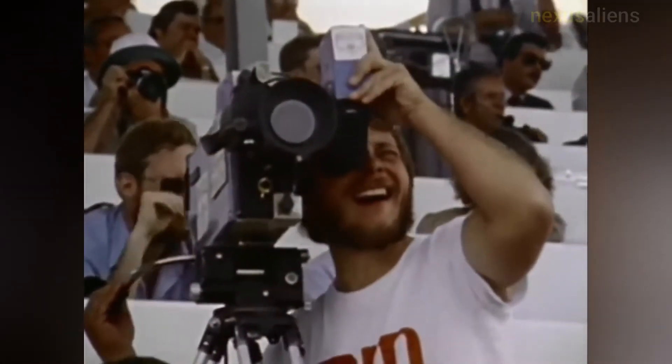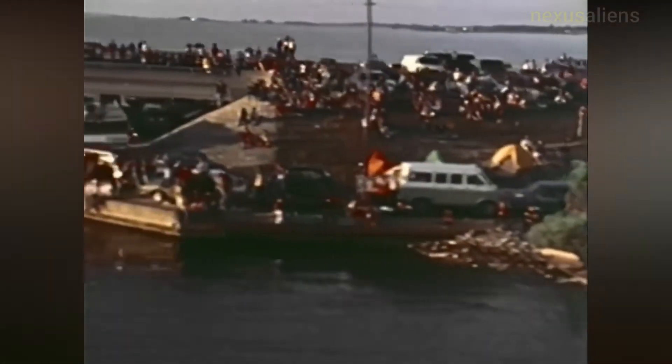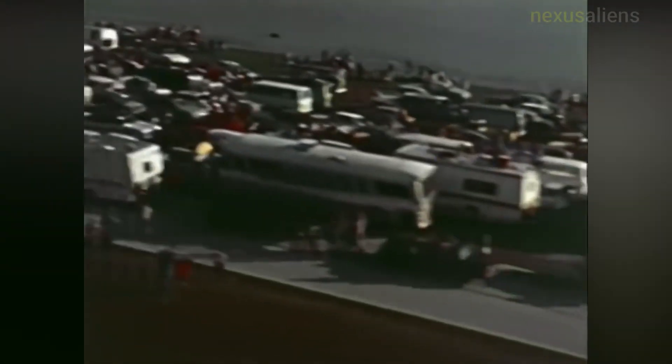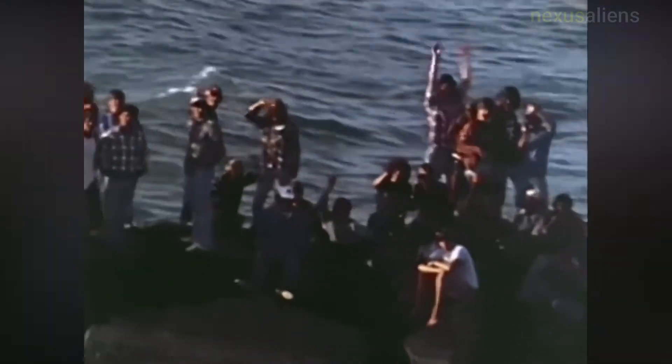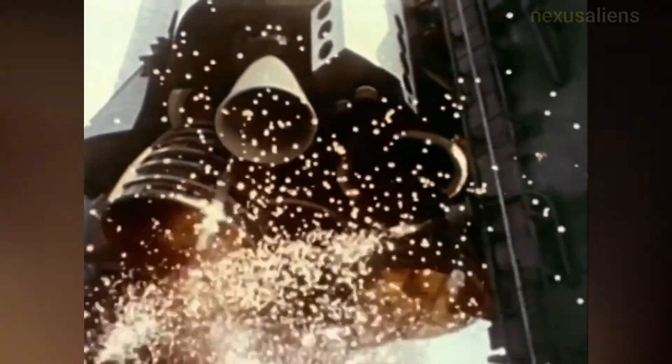Not only was this the first launch of the Space Shuttle, but it marked the first time that solid fuel rockets were used for a NASA crewed launch. The STS-1 orbiter Columbia also holds the record for the amount of time spent in the Orbiter Processing Facility before launch — 610 days — due to the time needed for the replacement of many of its heat shield tiles.